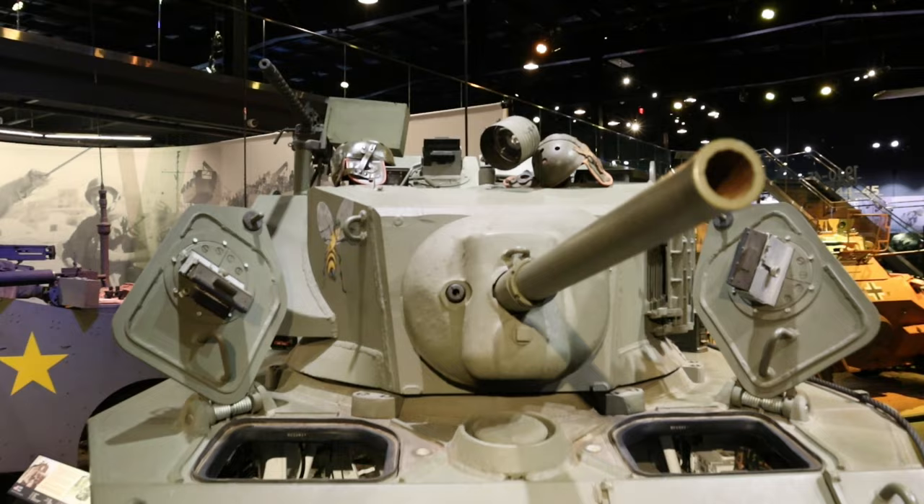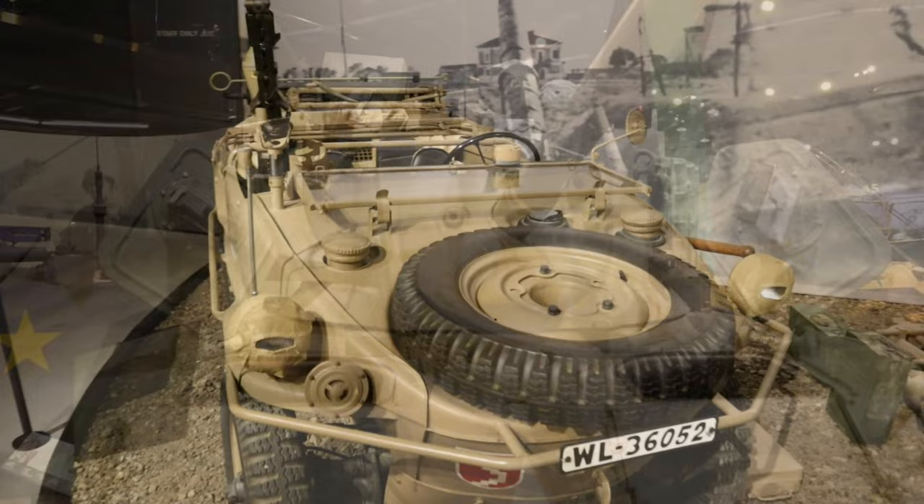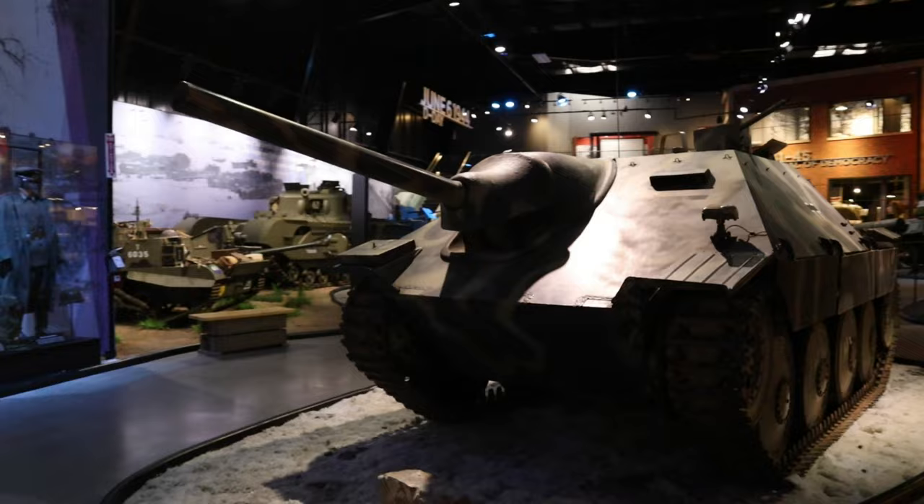The museum does a great job displaying everything with all the hatches and doors open, so you can peek inside and get a glimpse of what it would be like to operate these weapons of war. And as long as you're respectful, the good folks at the museum are all right with you touching some of these genuine pieces of history.